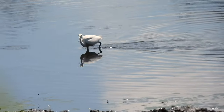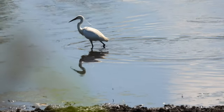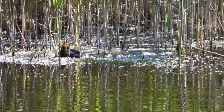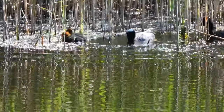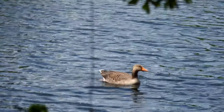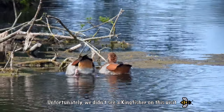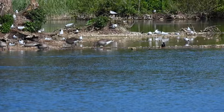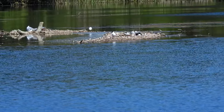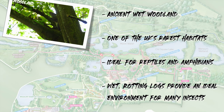Little egrets are becoming more common in the UK but have only been breeding here since 1996. This is a great place for bird watching, from the coots and moorhens to ducks, geese and swans — or even harder to spot, like the kingfisher. There's always something happening in the water. These geese, gulls and ducks share these islands, with some of the black-headed gulls nesting here.